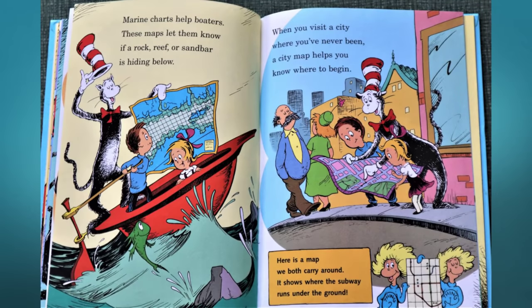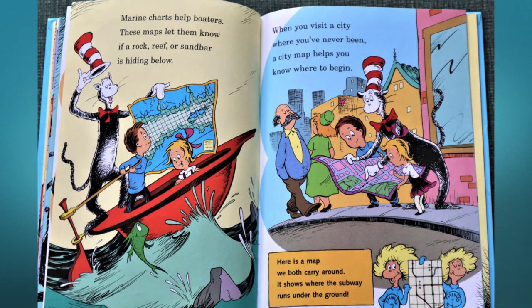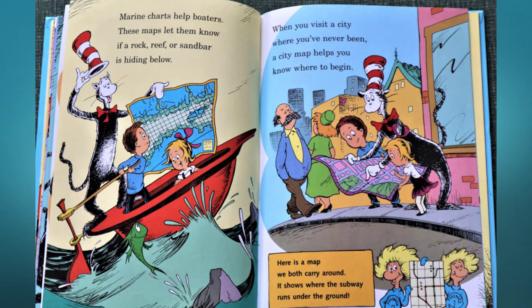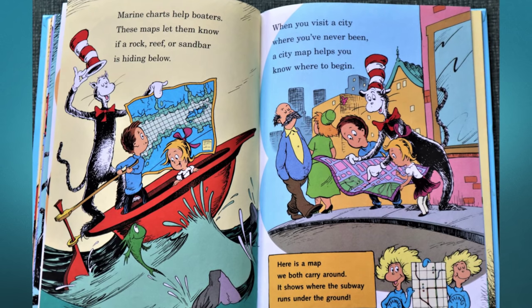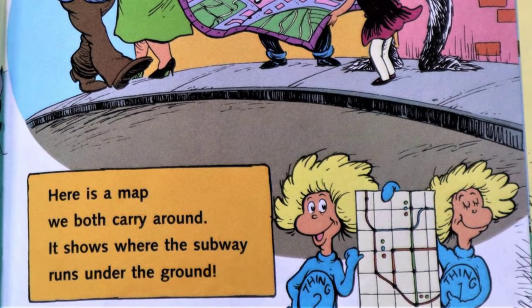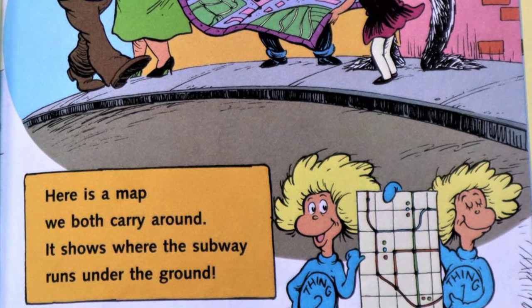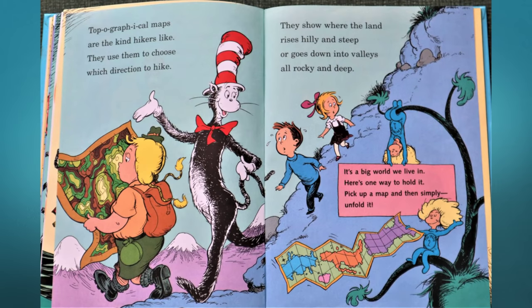Marine charts help boaters — these maps let them know if a rock, reef, or sandbar is hiding below. When you visit a city where you've never been, a city map helps you know where to begin. Here is a map we both carry around — it shows where the subway runs under the ground.